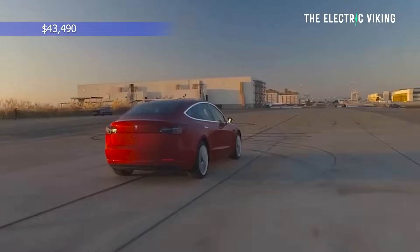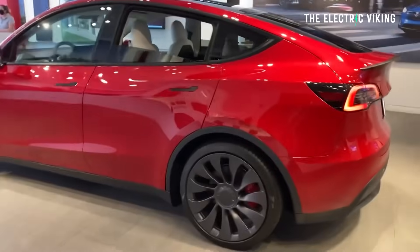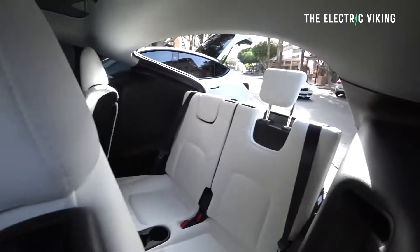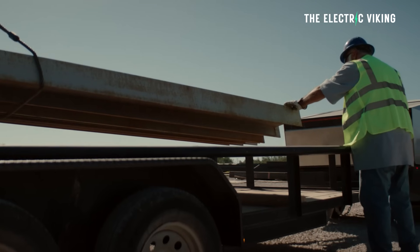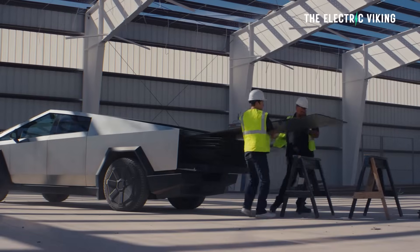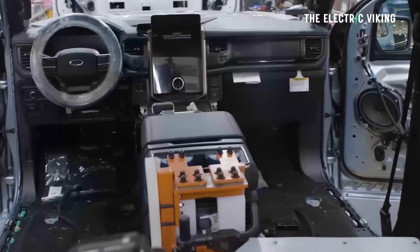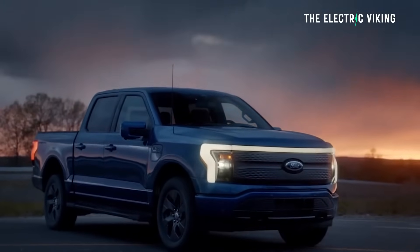The Model 3 performance is cheaper than the long range at $43,490 US dollars after the $7,500 federal tax credit. Clearly the Model Y is the vehicle to go for. Currently the Cybertruck doesn't qualify for some bizarre reason, even though 90% of its parts are made in North America — while the Ford F-150 Lightning, with only 30% of its parts made in America, does qualify. That is absolutely insane: 30% versus 90%, and the tax incentive goes to the 30%.